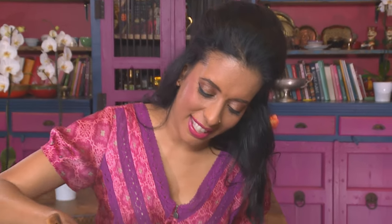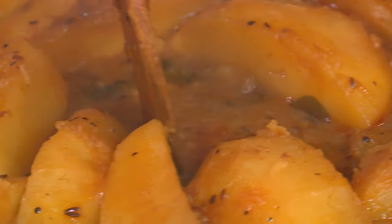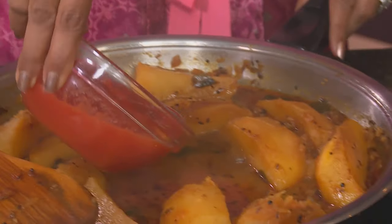The potatoes are coming along nicely, starting to break around the edges — they look perfect. When making a potato dish, always use floury potatoes and not the waxy variety; they won't melt down into the curry and absorb those flavours. Make a well in the centre and add the chopped tomatoes.